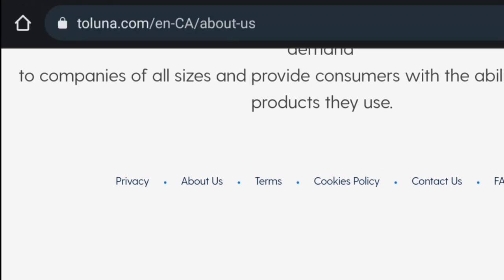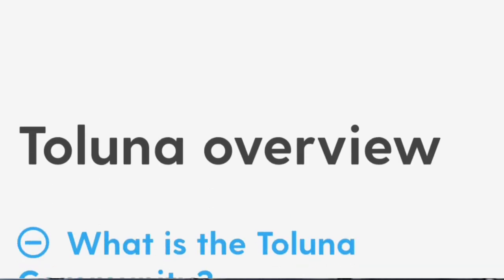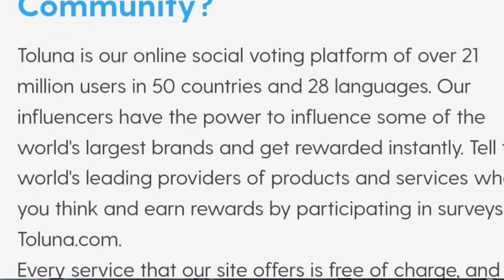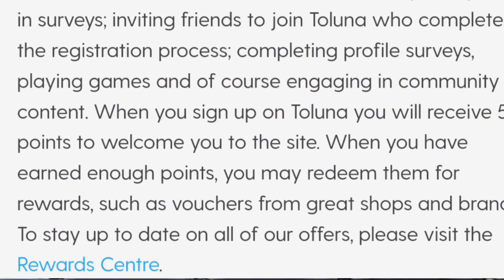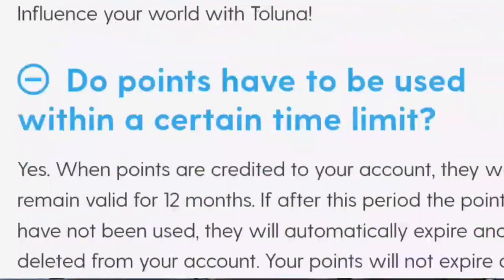You receive rewards in the form of points which can be redeemed for gift cards or cash. You can get points for simple things like signing up and filling out your profile, but most importantly for answering surveys. Once you have earned enough points, simply choose the rewards you prefer. You can receive your payment via PayPal. All rewards will be sent to the email registered to your account. To join Toluna, click on register and provide some basic information. A confirmation email will be sent to finalize your registration — you must click the link to confirm.